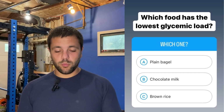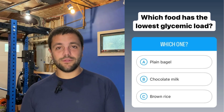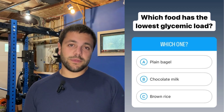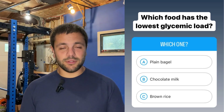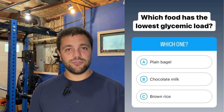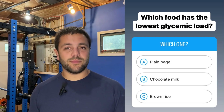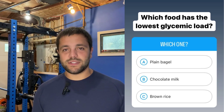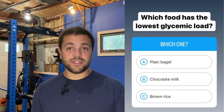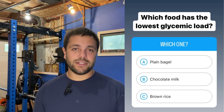Our first question is: which food has the lowest glycemic load — the plain bagel, chocolate milk, or brown rice? The one with the lowest glycemic load is actually going to be the chocolate milk. Despite the chocolate milk probably being higher in sugar, it's going to have a lot of protein and a little bit of fat as well. When you have carbohydrates in the presence of other macronutrients, it brings down its glycemic index or glycemic load. The plain bagel is going to be comprised of primarily simple sugars and very heavy in carbs with little fiber or polysaccharides, making it relatively higher in glycemic load. Same with brown rice — yes, it has a little more fiber, but it's still primarily just carbohydrates, so it's going to have a higher glycemic load as well.